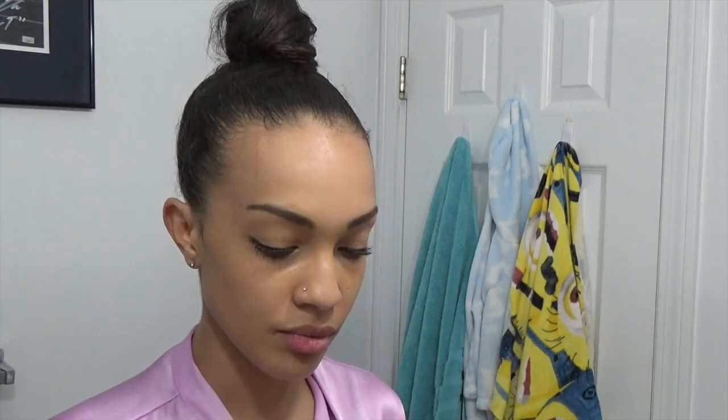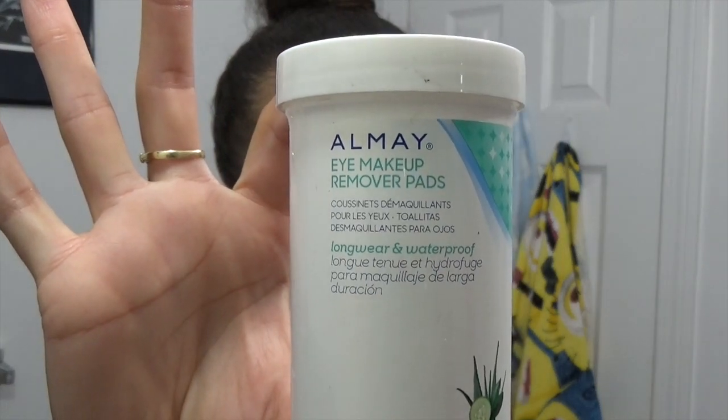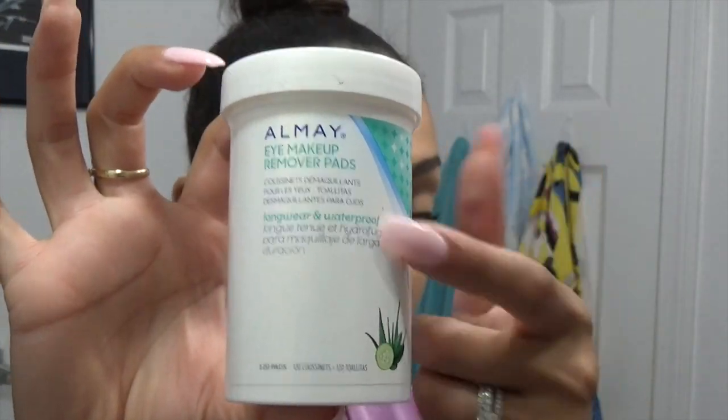I didn't put on too much makeup today. For my eye makeup I currently use eye makeup remover pads, and they take off any long wear and waterproof eye makeup. It's pretty great.